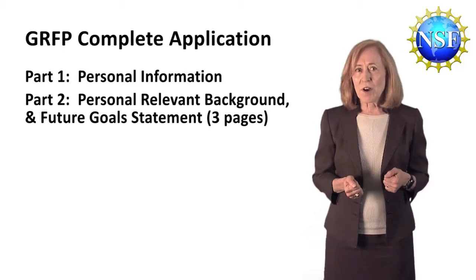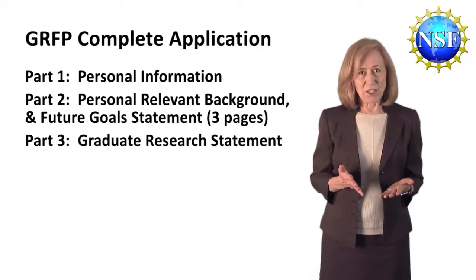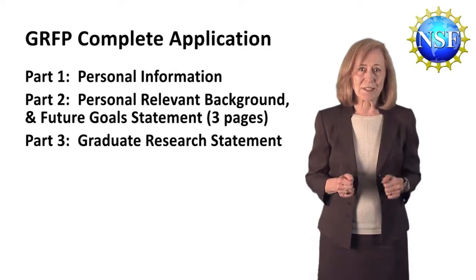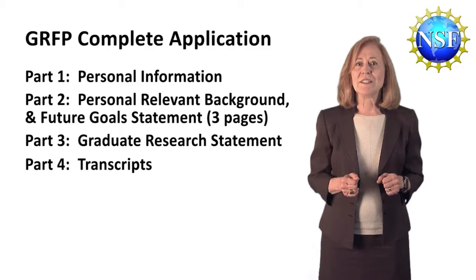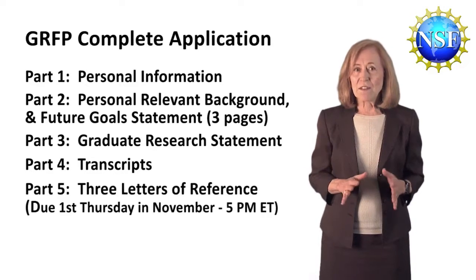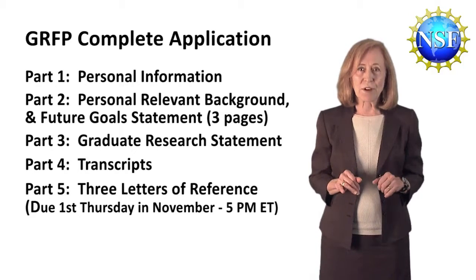The third part is your graduate research statement, which is only two pages. Probably you'll spend the most time preparing these two statements. The fourth part consists of all of your transcripts, which you'll upload electronically. And then the last part, the fifth part, consists of your three letters of reference.